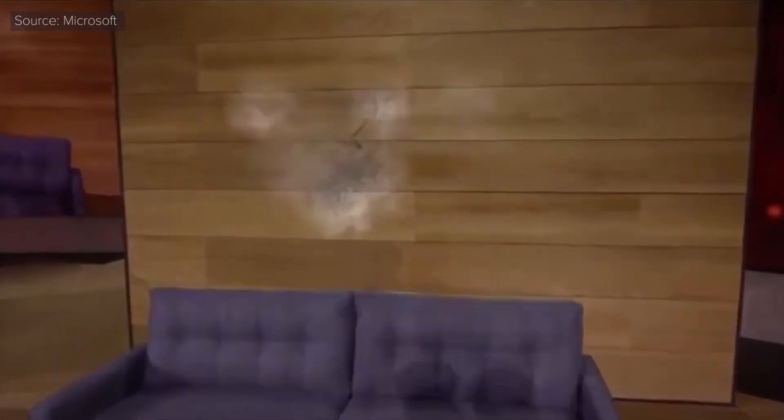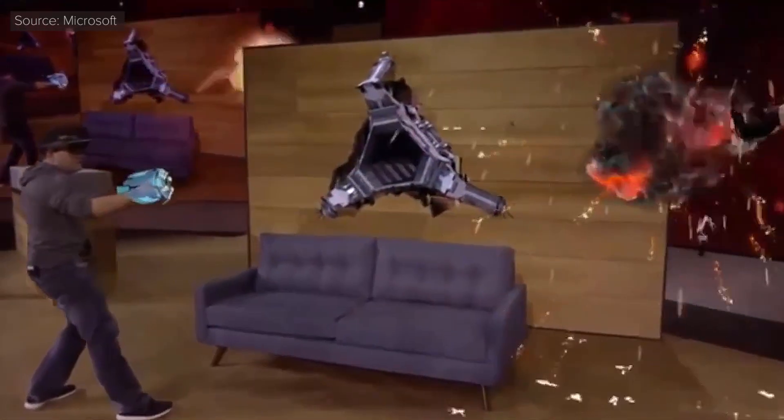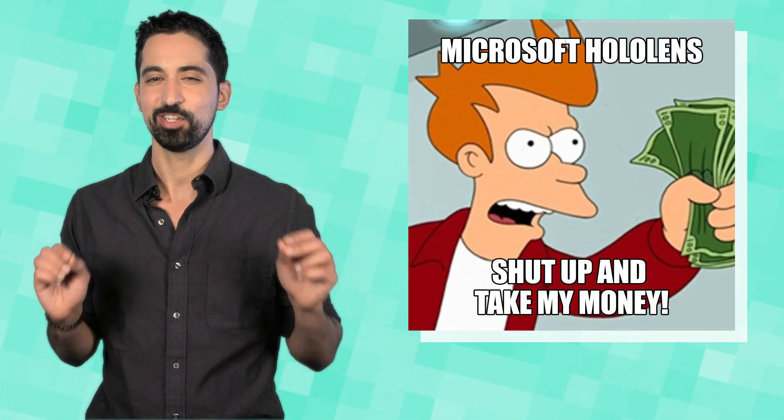One of the most impressive uses of AR for gaming came with the announcement of the Microsoft HoloLens. The HoloLens uses advanced sensors and hardware to scan your room and creates images based on your physical space. You can interact with these images and see them from different angles using the HoloLens headset. So when real reality is not enough and virtual reality is too much, augmented reality should be just right.